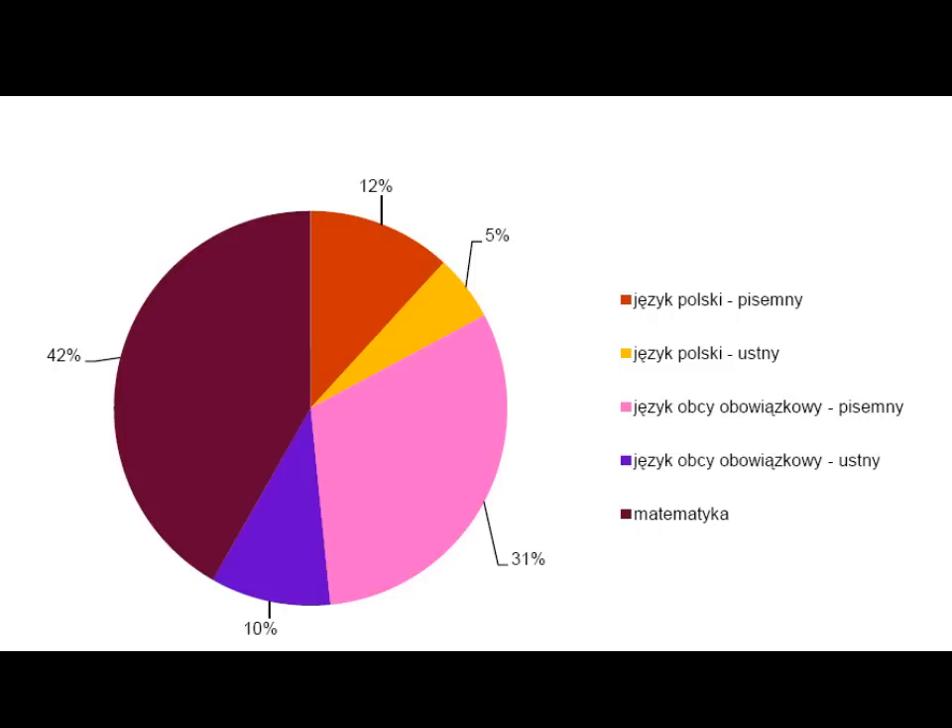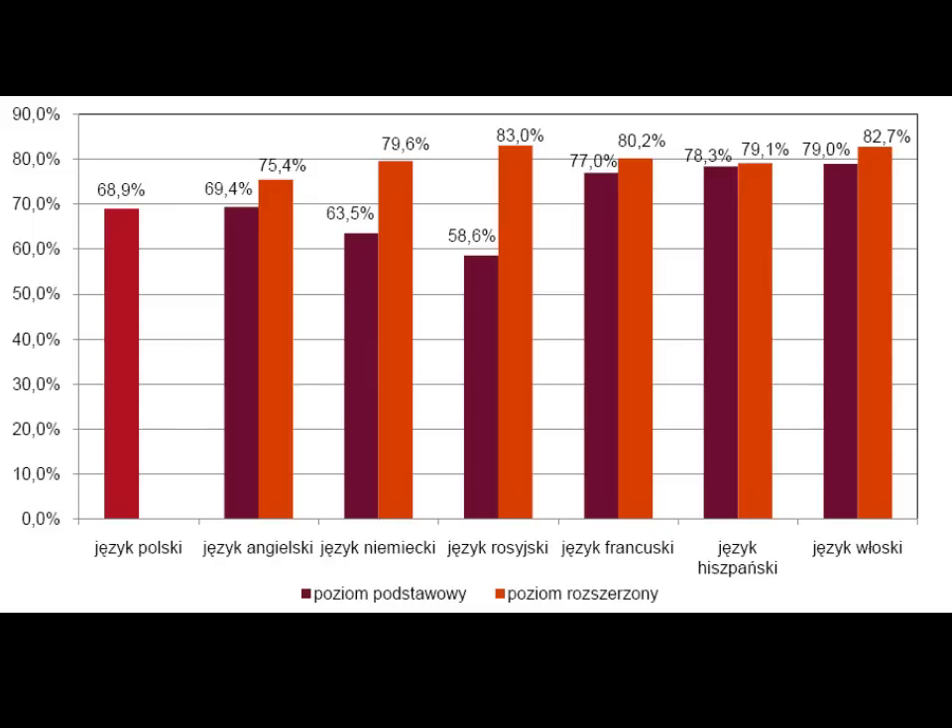This pie chart presents the number of students who failed exams: 42% mathematics and 31% in English, which was quite surprising, and as many as 10% of students actually failed the oral exams. Since 81% of students chose English, we might say these figures actually refer to English students. This last chart presents the average scores: basic level matura 69.4 and extended 75.4. Look at Russian — the extended level was 83%.